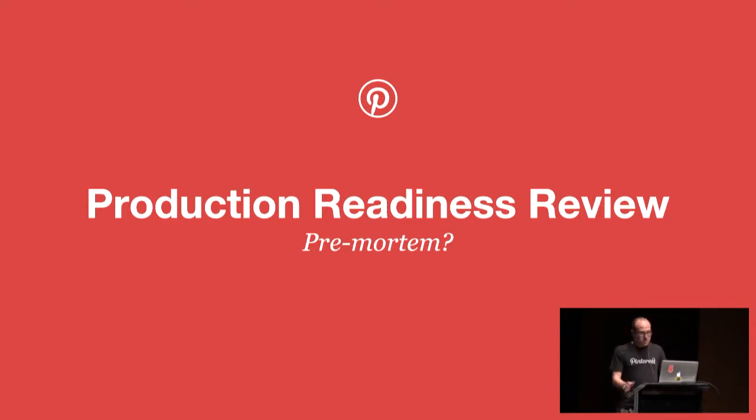Now that we have this good postmortem process, we have something called production readiness reviews, which are sort of pre-mortems. It's taking all the lessons learned from postmortems and applying them to a service before we ship it to production. We're always shipping new services behind the scenes first.